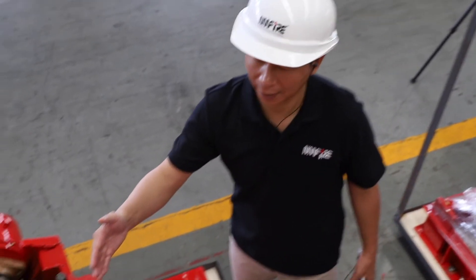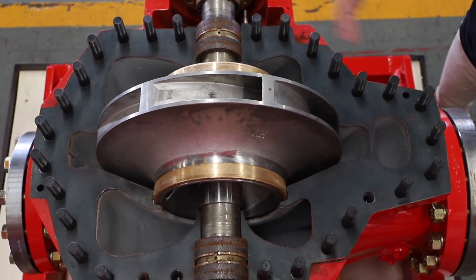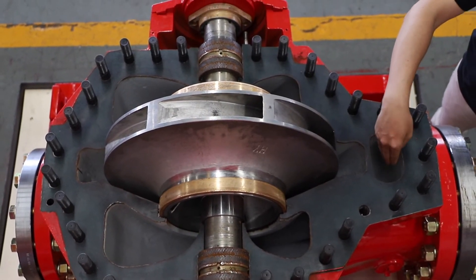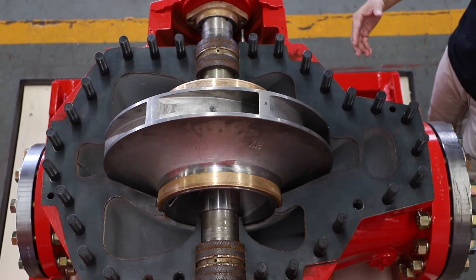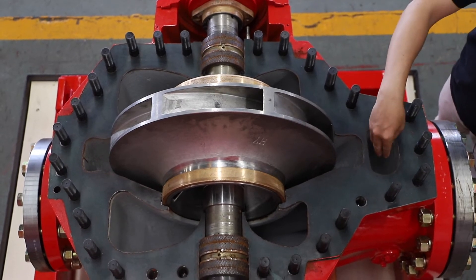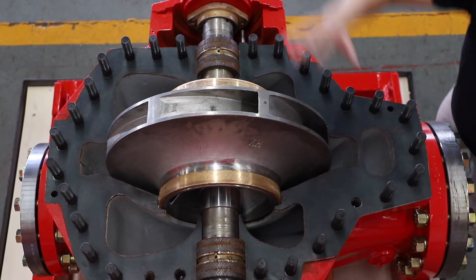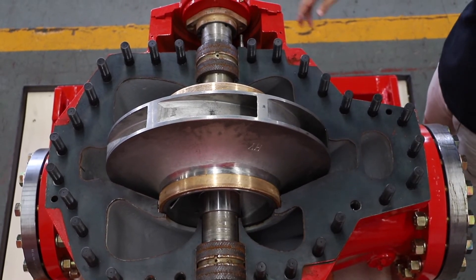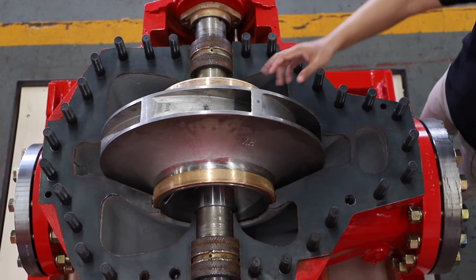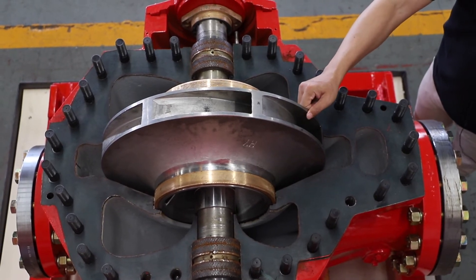Now we open one split case pump to show our design. You can see all the pumps are designed with a double volute design. Very few companies in the world do this, because the pressures here are usually very high. The double volute can reduce the radial force to make the bearing life quite longer than other manufacturers' designs. We also use a stainless steel impeller to improve efficiency, and the material is much stronger than bronze.